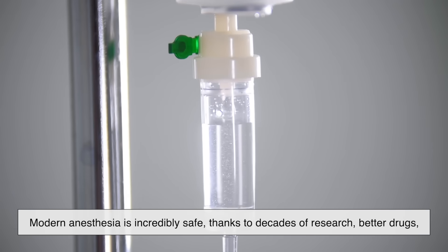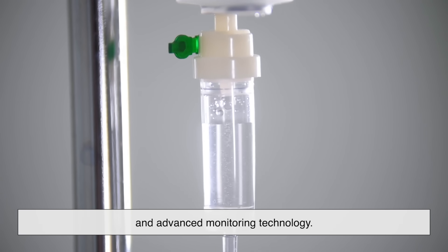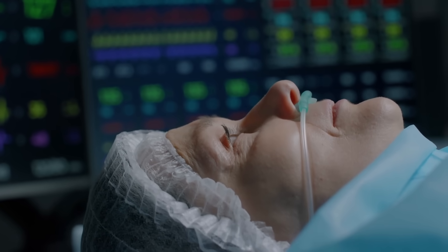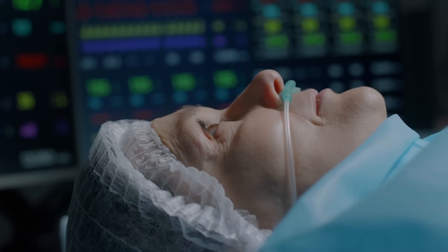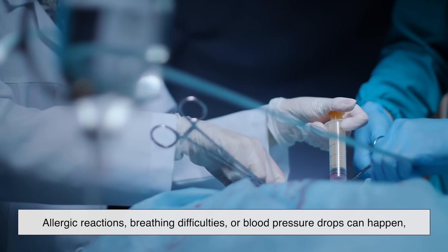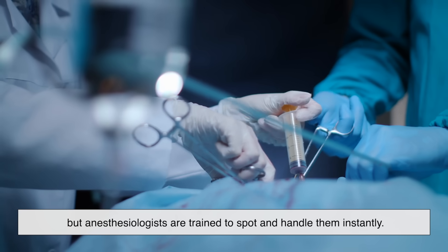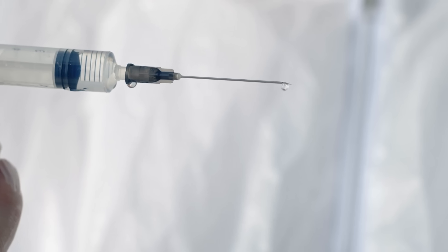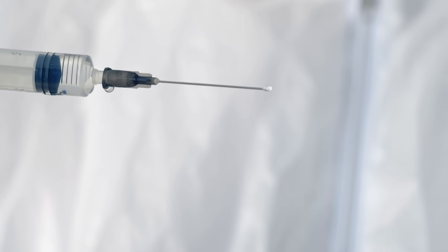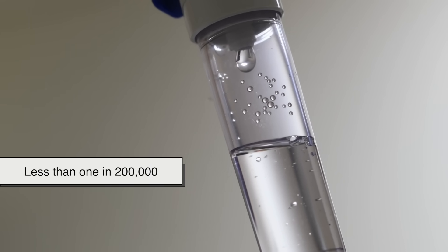Modern anesthesia is incredibly safe, thanks to decades of research, better drugs, and advanced monitoring technology. Serious complications are rare, especially for healthy patients. The biggest risks usually come from underlying medical conditions rather than the anesthesia itself. Allergic reactions, breathing difficulties, or blood pressure drops can happen, but anesthesiologists are trained to spot and handle them instantly. In fact, anesthesia safety has improved so much over the last half century that the risk of dying from anesthesia in developed countries is now estimated at less than 1 in 200,000.